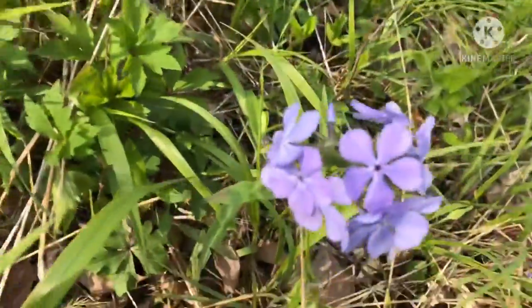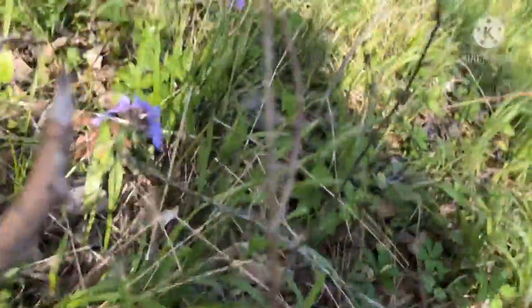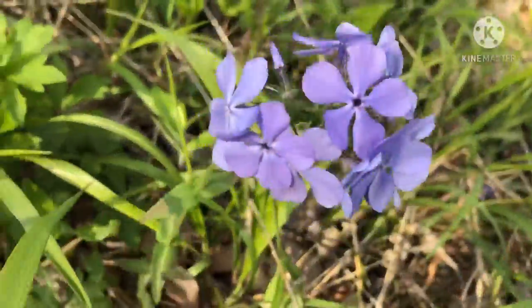There's some pretty wild blue phlox flowers in here. There it is.